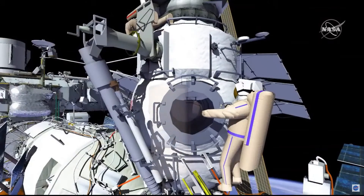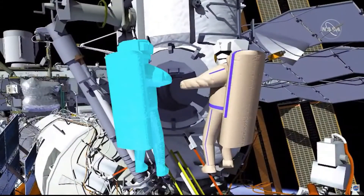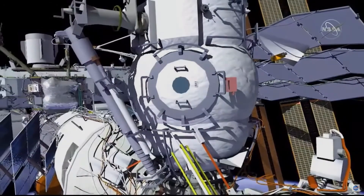The crew will then translate back to the MRM2 EVA hatch. EV1 will egress first, followed by EV2, and close the EVA hatch. This will conclude Russian EVA 49.